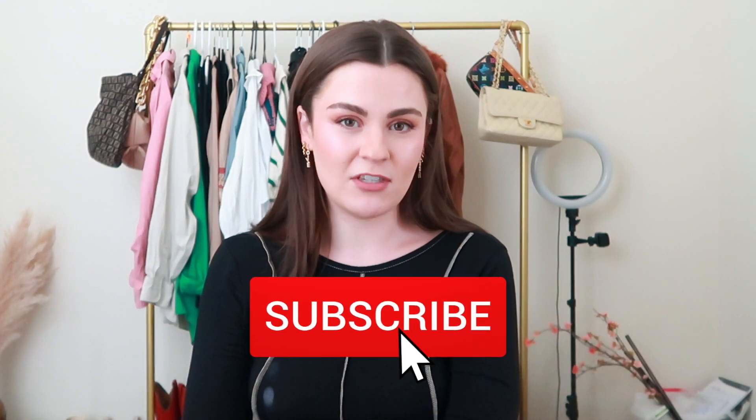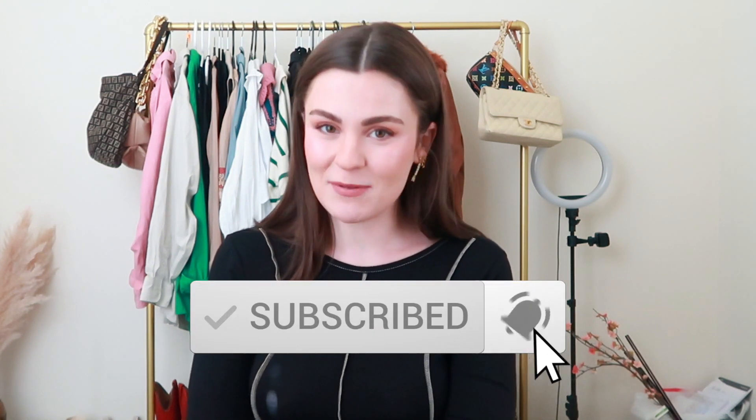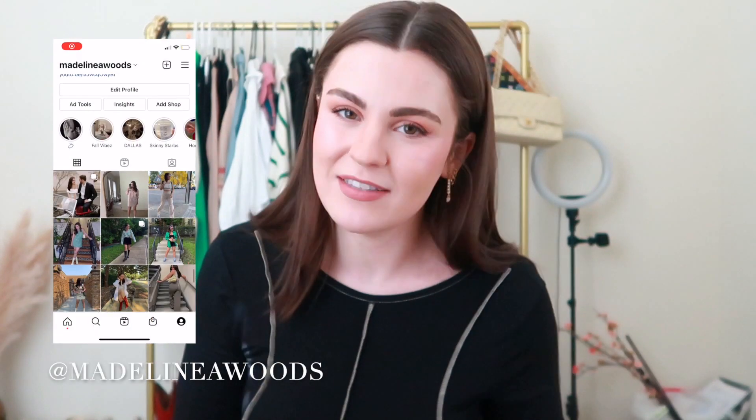We have four stores: Aritzia, Zara, Nasty Gal, and Pretty Little Thing. I decided to go by category, so let's jump into it. If you haven't already, make sure to subscribe and give this video a thumbs up — it really helps me out. New videos every Monday.